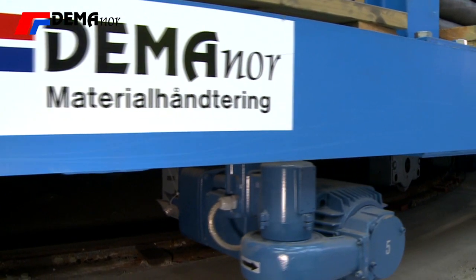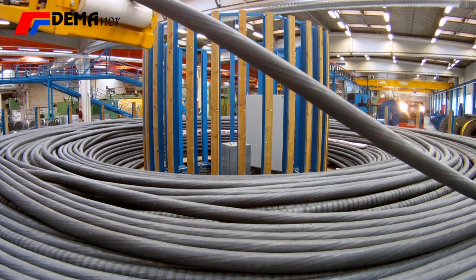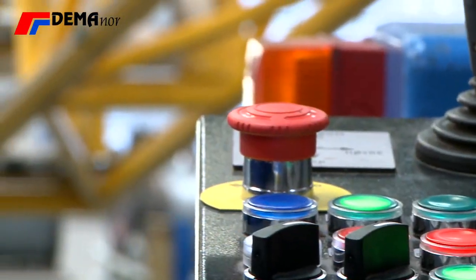The Demonor cable carousel runs on wheels. All drives are connected to one inverter. The rotating speed of the carousel is stepless, controlled by the inverter, either via radio remote control or hard-wired control.